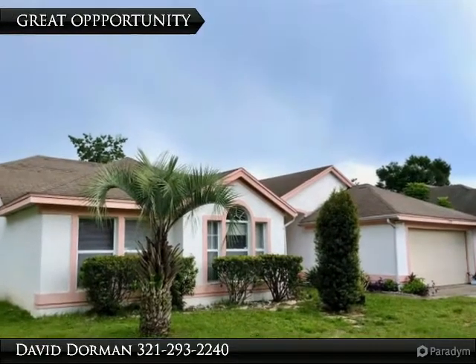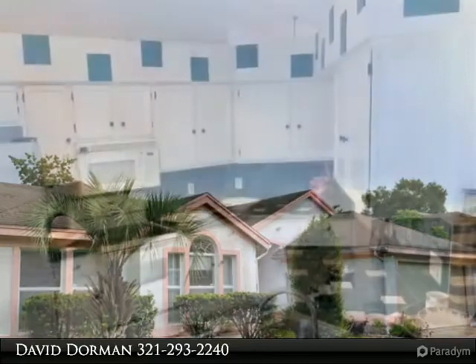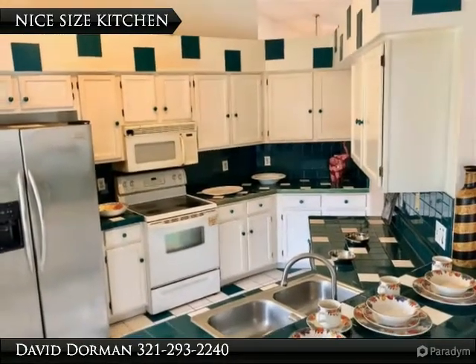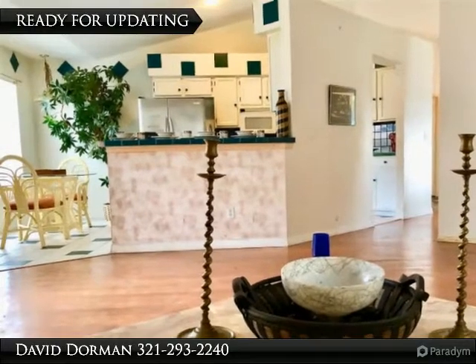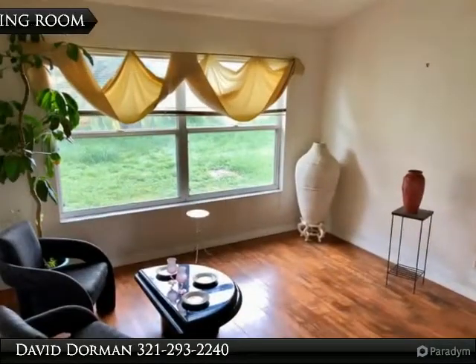An excellent opportunity for an investor or buyer looking for a project home, offering a spacious layout, large formal areas, and a nice size kitchen overlooking the family room. Located nearby to Johio Shores with easy access to the 408 and 429, you will find a home ready for updates and personal touches. Many of the rooms offer real wood flooring.